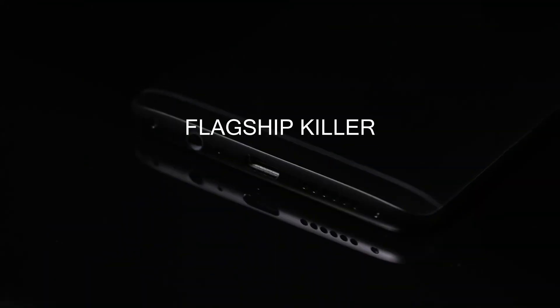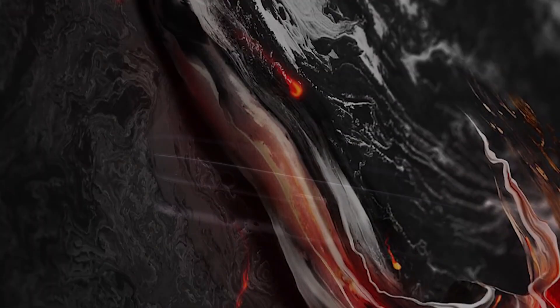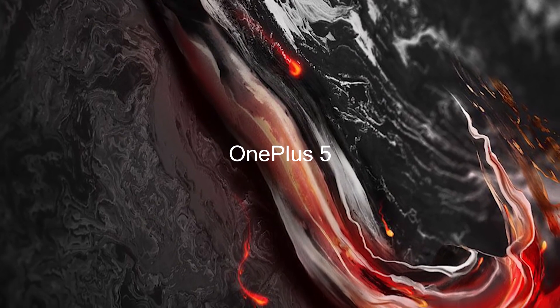This is a preview for the next upcoming flagship killer from OnePlus, that is, OnePlus 5.